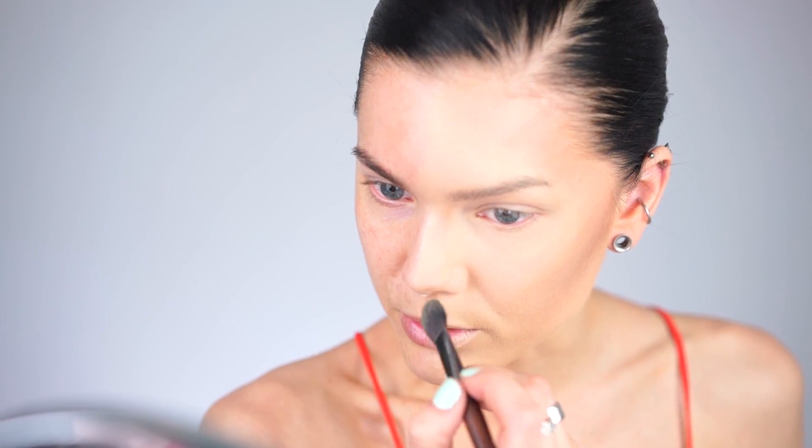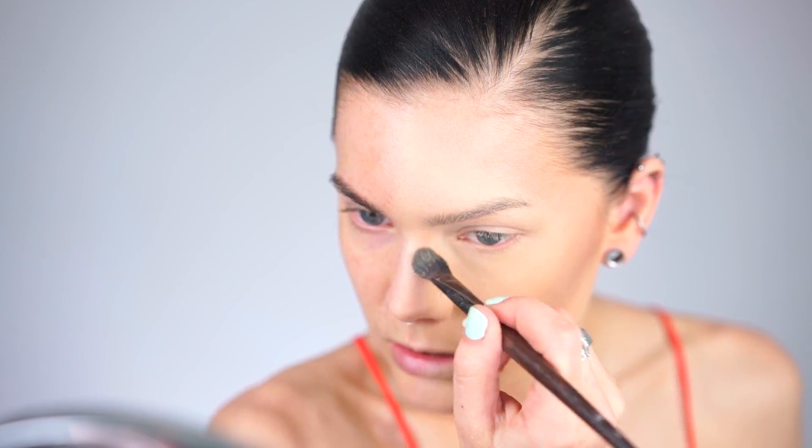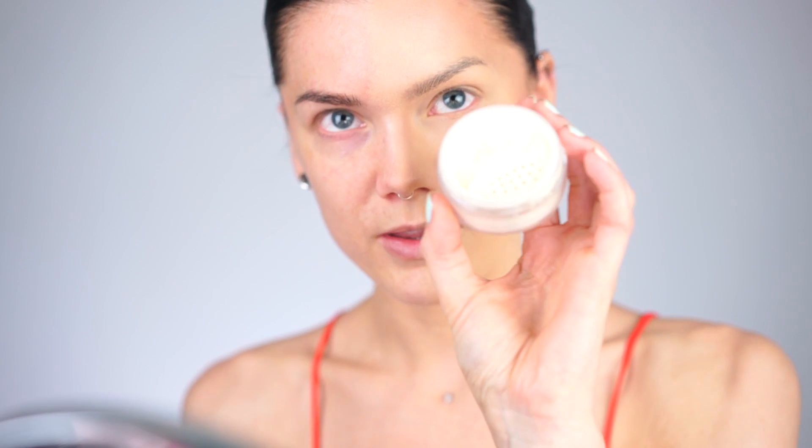For this I'm using my NYX Pro Contour Palette — it's a bit dirty but you get the point. I also need to do some highlighting, so I'm using my Danessa Myricks Light in Aura of Radiance in the golden shade, and I'm going to use this on top of my cheekbones.